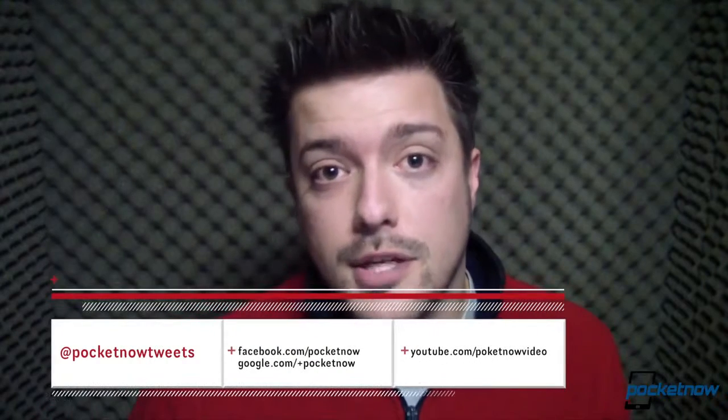Stay tuned for our full After the Buzz treatment on the Nokia Lumia 920, as well as durability reports from other devices coming soon. Follow us at the links in the description so you don't miss it. I'm Michael Fisher. This is Pocketnow. Thank you for watching.